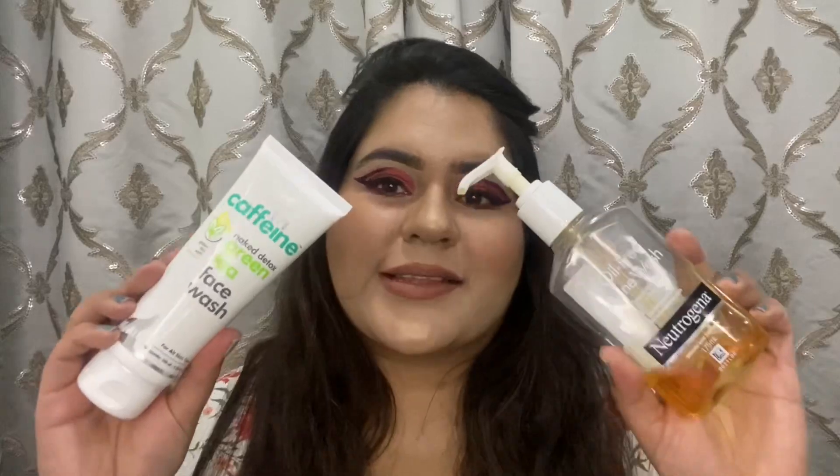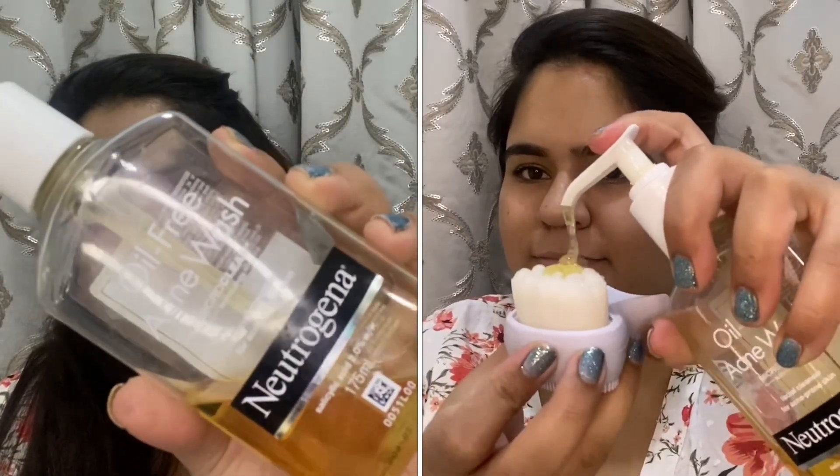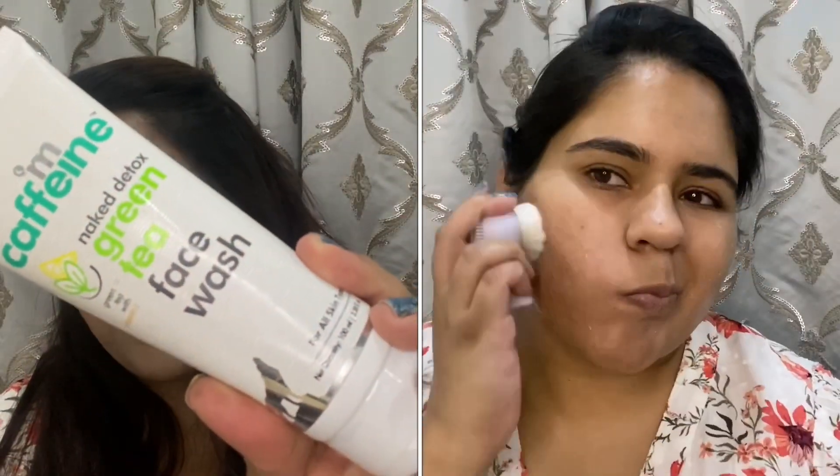Mine, as well as almost everyone's skincare, starts with face wash, and currently I'm obsessed with two face washes. One is the Neutrogena oil-free acne wash with salicylic acid, and the second is the mCaffeine green tea face wash. I am absolutely loving these face washes.